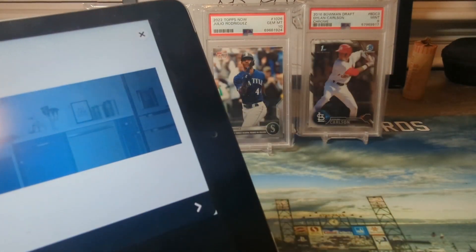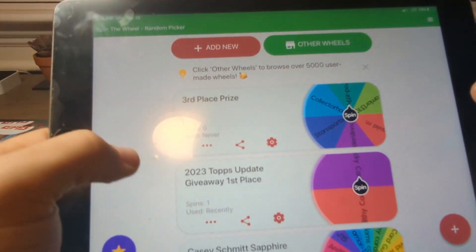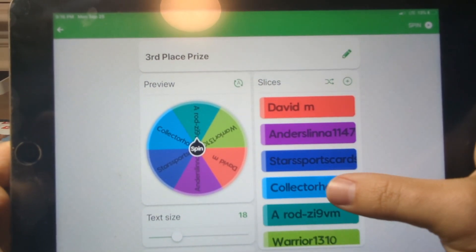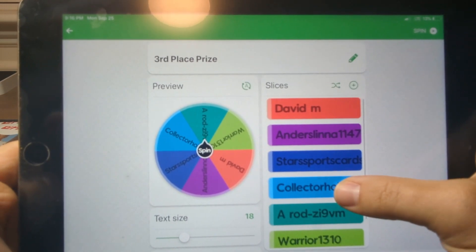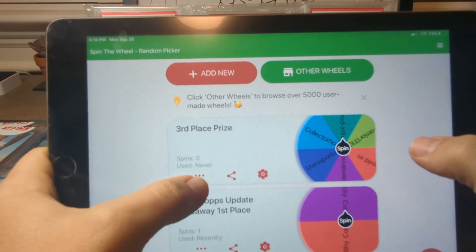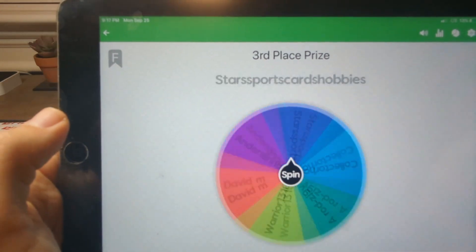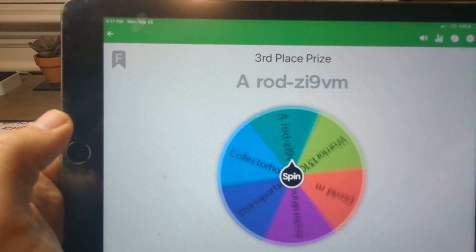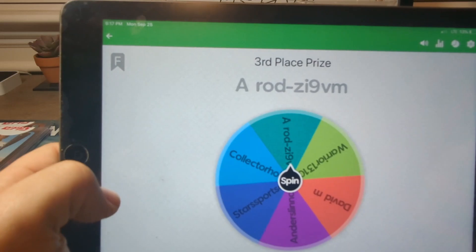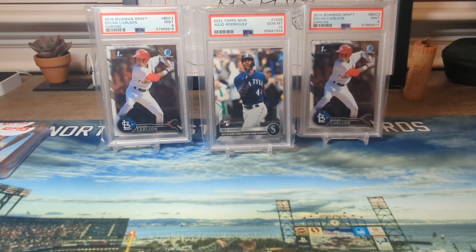All right, third place. We had about six or seven guys — I'll show you the list here. Here's everyone who got three out of four. A lot of people thought Ellie De La Cruz was going to be in this, but he is not in Topps Update. So we had six total — let's spin it and good luck everyone. And the winner is A Rod Zi9 ZM — congratulations, you win the other Dylan Carlson card!